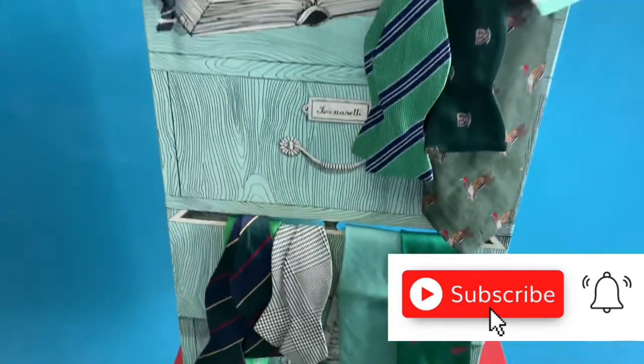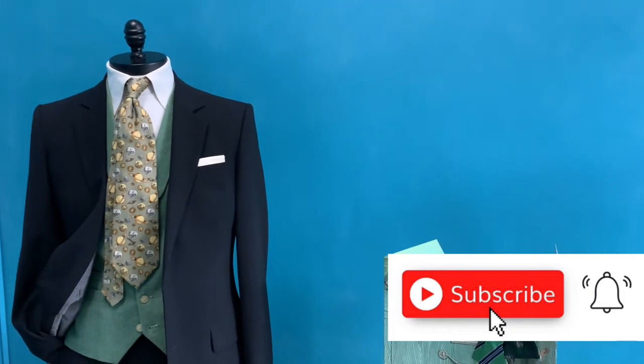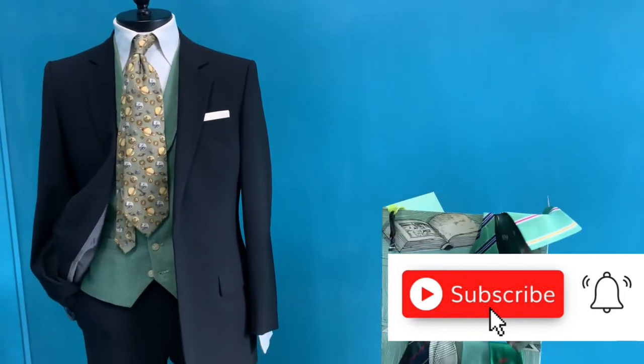I hope you like what you see, and until the next episode of CAM Fashion Journey, please press the subscribe button. See you next week — bye!